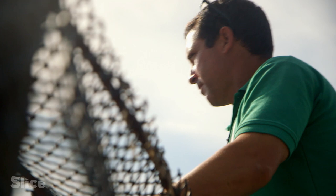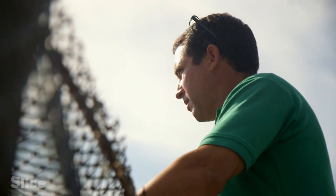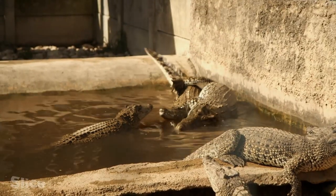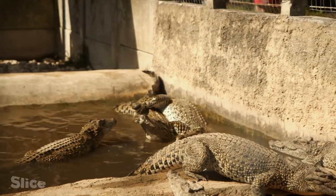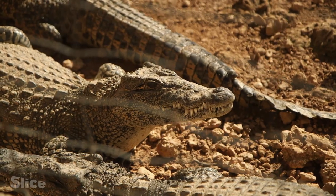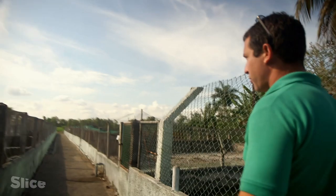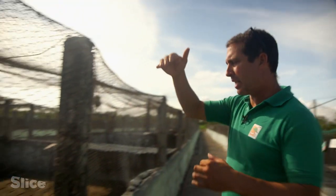At the head of this unique reserve is Itiam. He's been running this reptile farm for the last seven years. In this part of the sanctuary we have two categories: the newborns and the fast-growing youngsters. In total we have 1,800 young specimens.